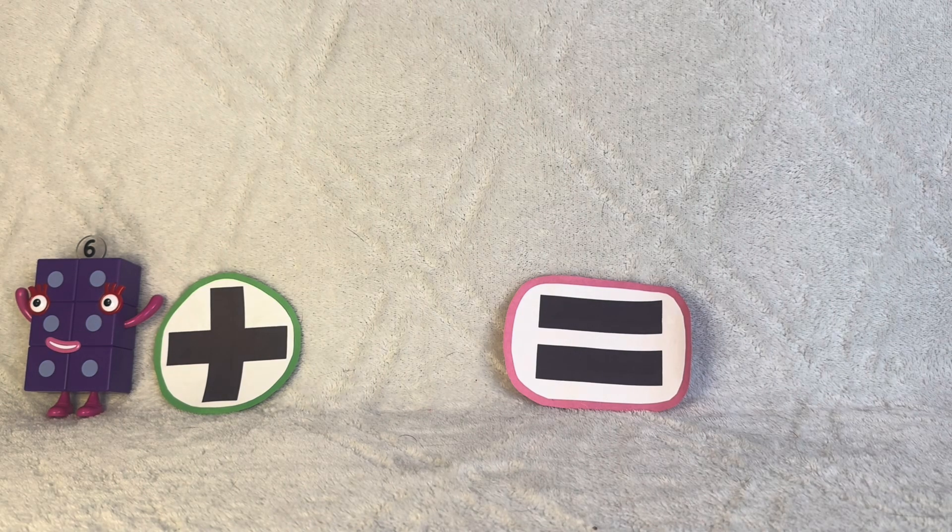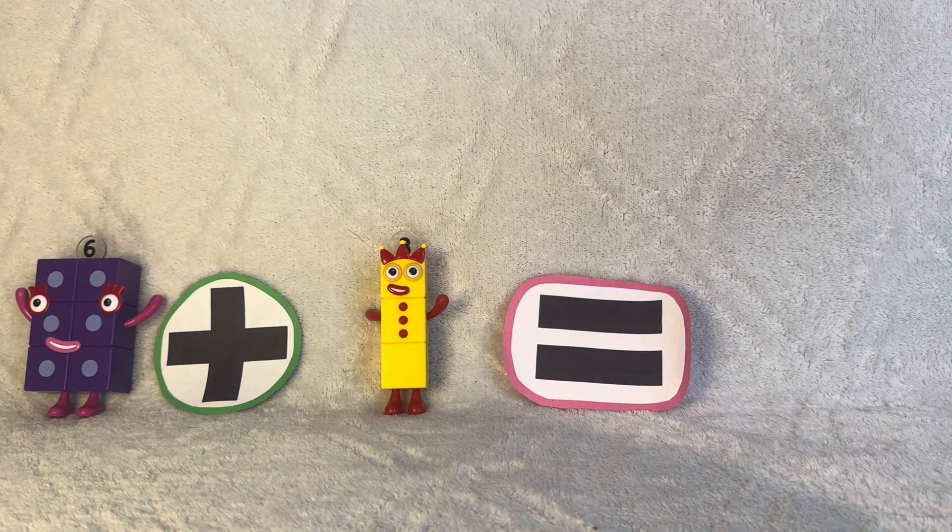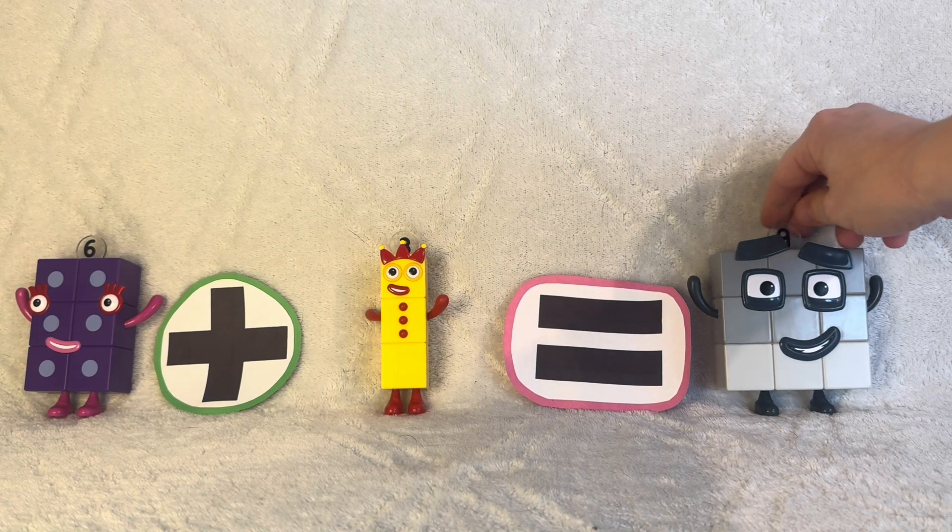Six plus three, look at me! Equals nine. I am fine.